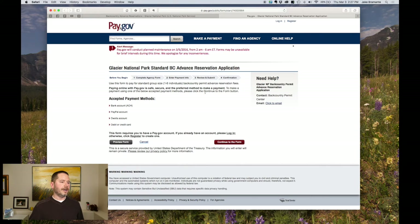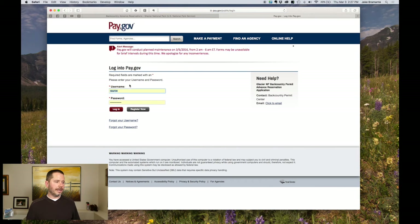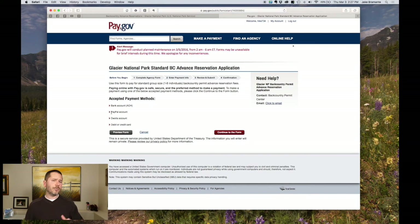Once you're on pay.gov, if you haven't created an account, make sure you click 'Register.' It's standard registration for online stuff. If you already have an account like I do, just go ahead and click 'Log In,' type in your username and password, and click log in.